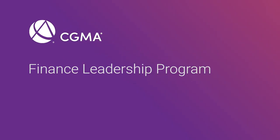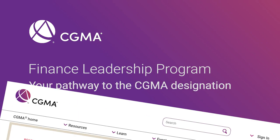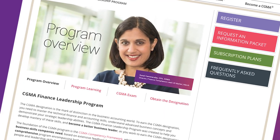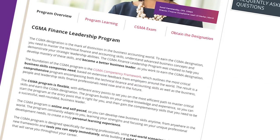Welcome to the Finance Leadership Program, your pathway to the CGMA designation. This seminar will introduce you to the program and show you how to progress through the learning and eventually into the CGMA case study exam.